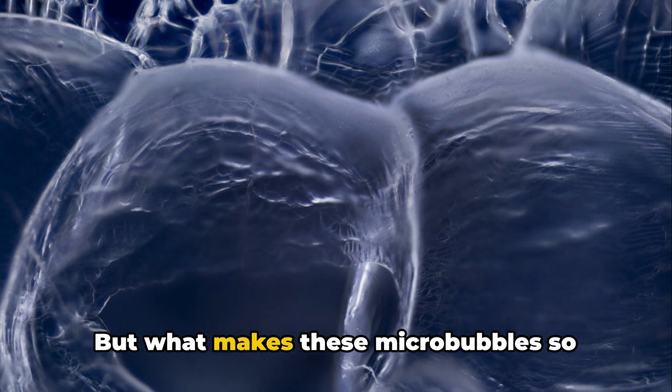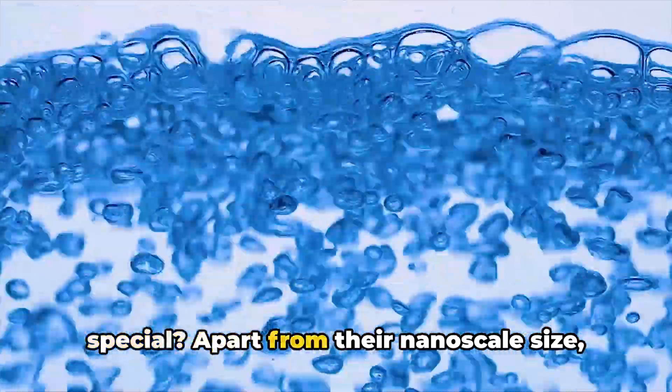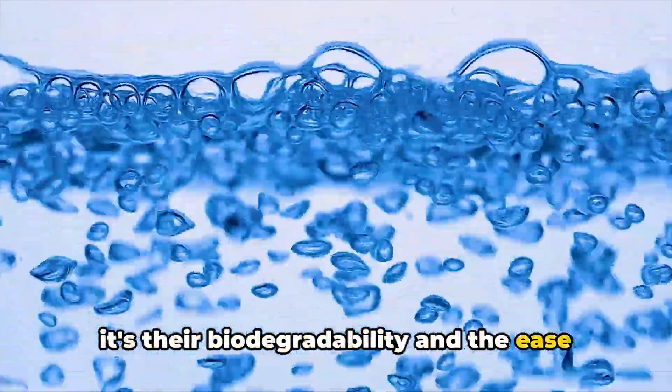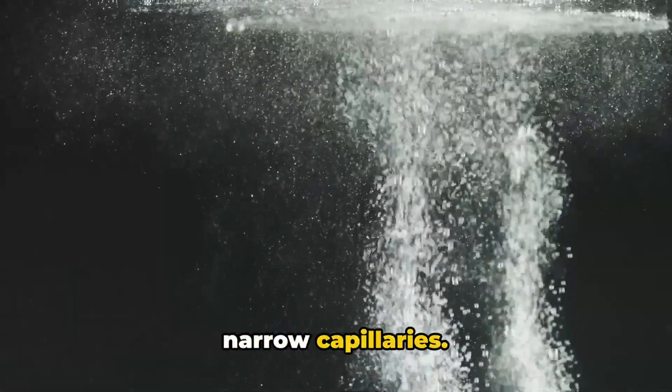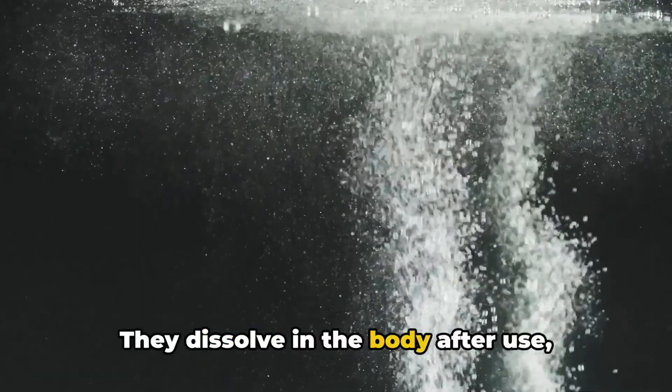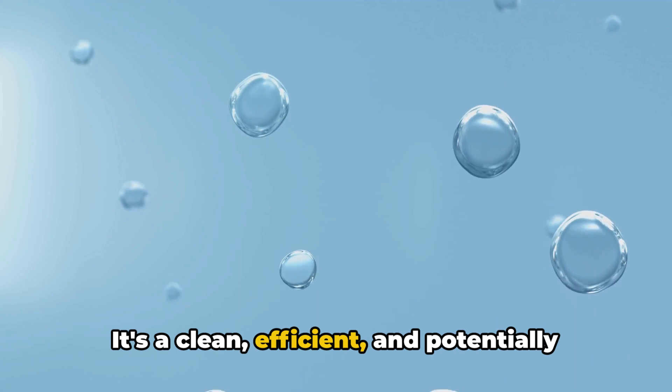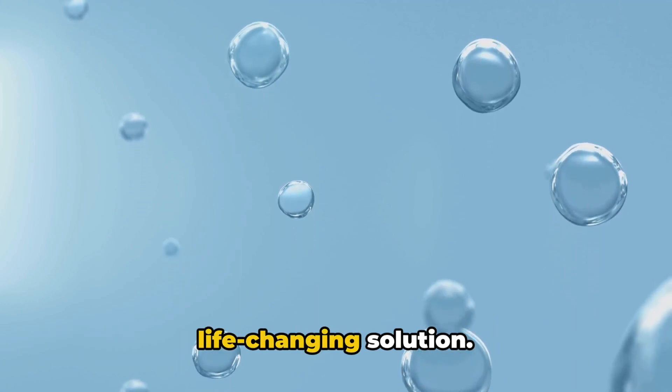But what makes these micro-bubbles so special? Apart from their nano-scale size, it's their biodegradability and the ease with which they can be guided through narrow capillaries. They dissolve in the body after use, leaving no trace behind — a clean, efficient, and potentially life-changing solution.